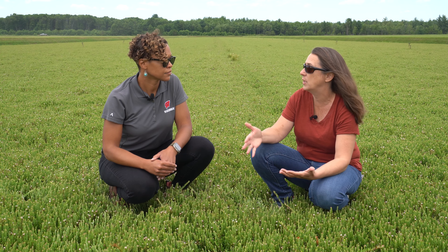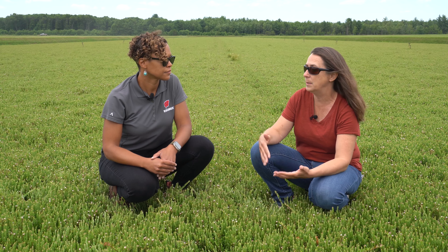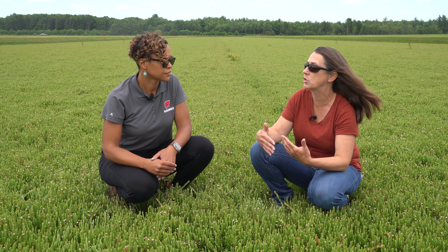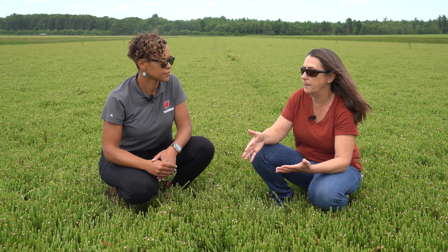Scouting is the foundation of a good IPM program. You're scouting for your pests, and depending on which pest you have and which time of year you are, there's going to be a strategy that's more appropriate. And you're integrating all of those into an IPM program.